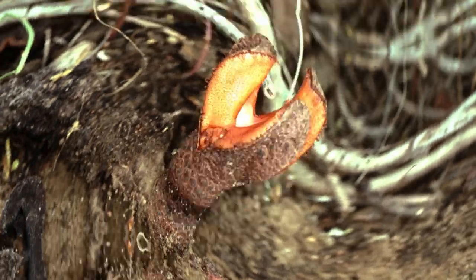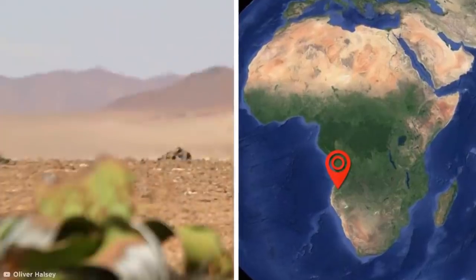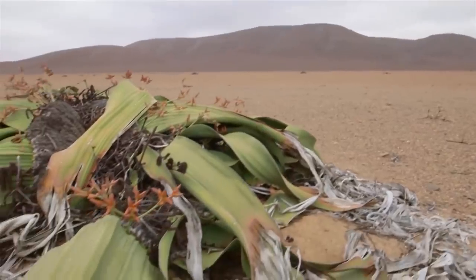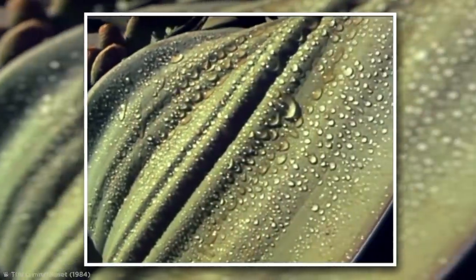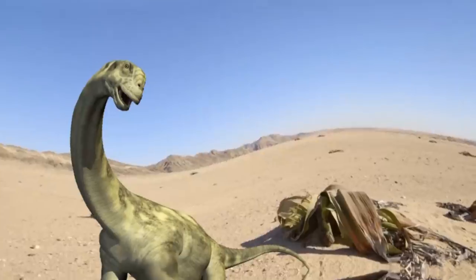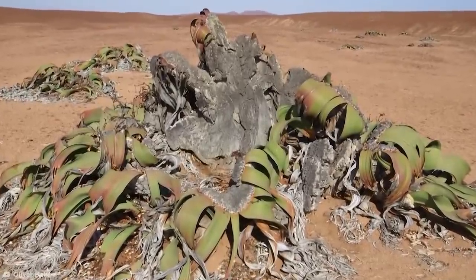Sticking with weird plants, check out this bizarre Welwitschia plant from the Namib Desert in Southwest Africa, which is pretty much a living corpse. This massive lump of withered leaves is actually a totally healthy plant, which uses its large, continually growing leaves to collect fog in the early morning hours. The Welwitschia produces coniferous cones rather than flowers, and has existed since the dinosaur age, making it a true living fossil.